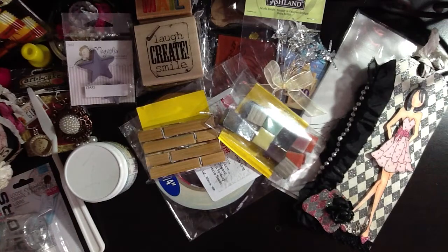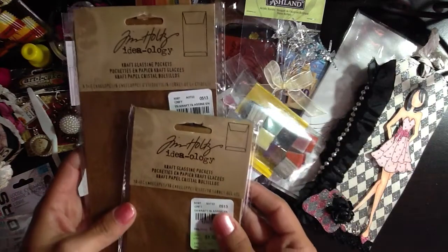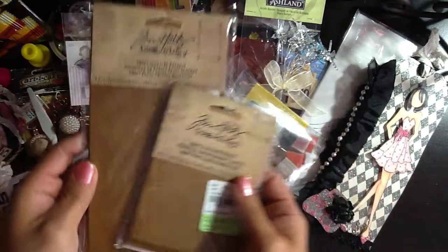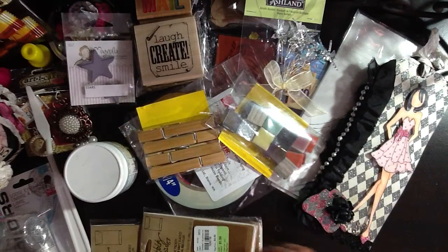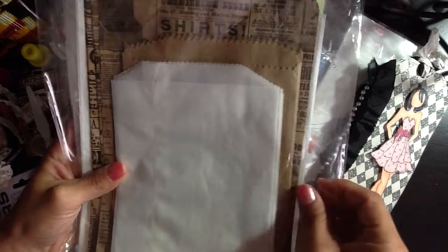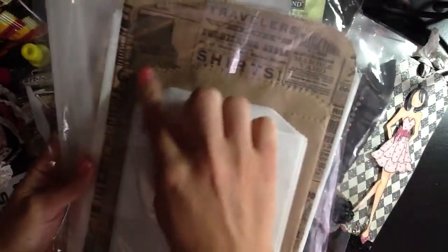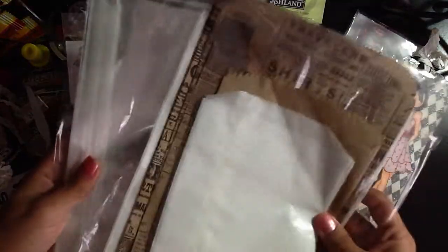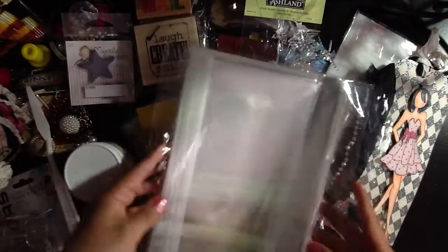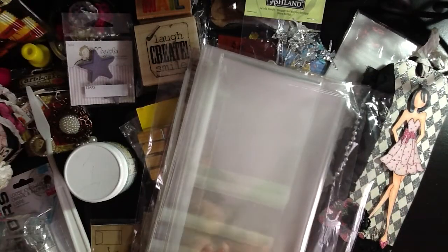D sent me some Tim Holtz Ideology Craft Glassine Pockets in small and medium — very cute. She sent me more bags: some glassine bags, some craft bags, and then some of the vintage print bags. There are larger glassine bags in the back. Love these, D. She also sent some clear bags for packaging — don't have any of these, surprisingly. Thank you so much for those.